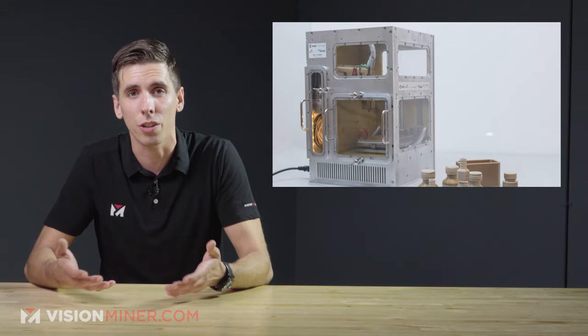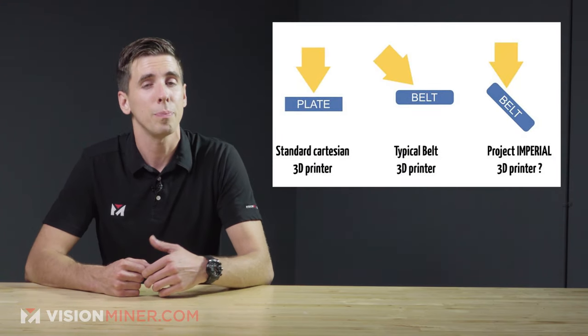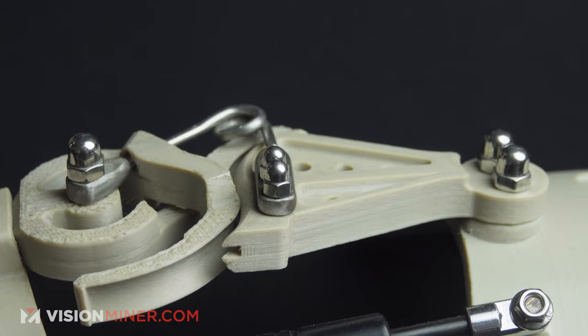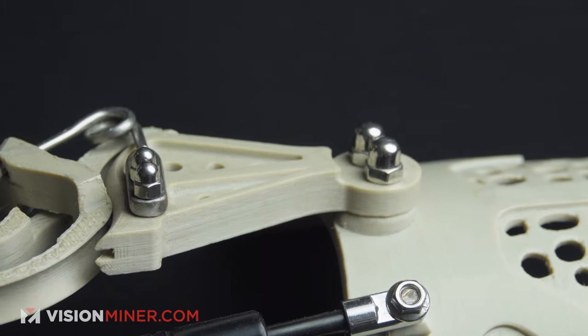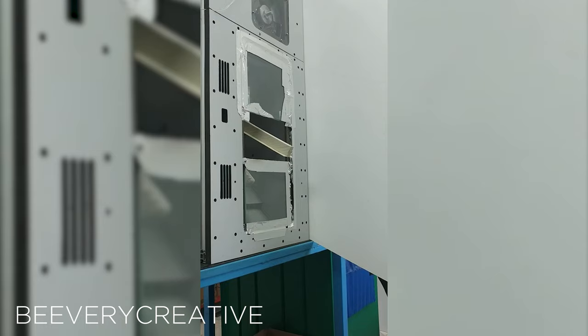Project Imperial, as it's known internally, uses a conveyor belt in its current iteration, which means it theoretically can print parts to an unlimited length. The printer is compatible with numerous high-temp engineering filaments, but none were specifically mentioned. Its capabilities were demonstrated last month at their advanced manufacturing workshop, where attendees watched Project Imperial fabricate a 1.5-meter-long bar.